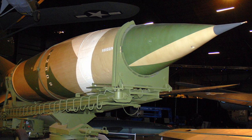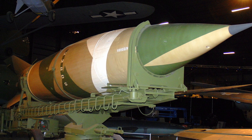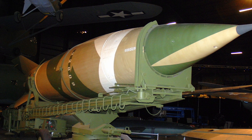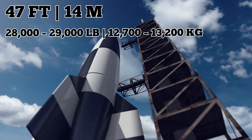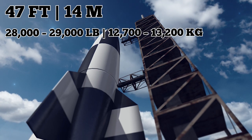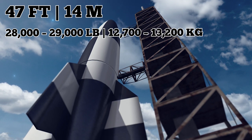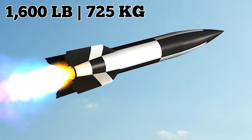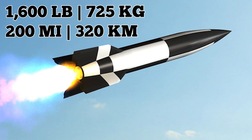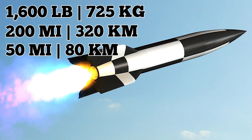After the war, the US and Soviet Union seized considerable numbers of V-2s and used them in research that led to the creation of their missile and space programs. The V-2 was 47 feet long, weighed 28,000 to 29,000 pounds when launched, and produced about 60,000 pounds of thrust by burning alcohol and liquid oxygen. The payload weighed about 1,600 pounds, the horizontal range was about 200 miles, and the maximum height achieved was about 50 miles.